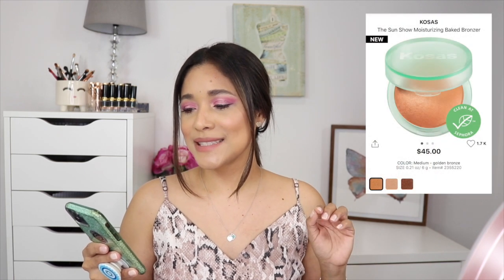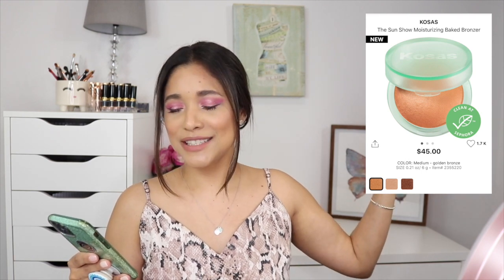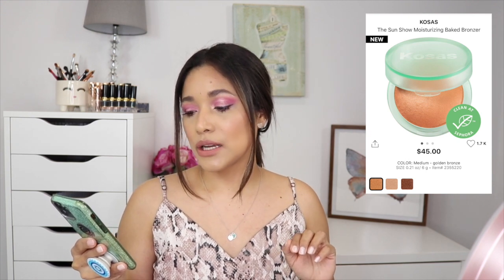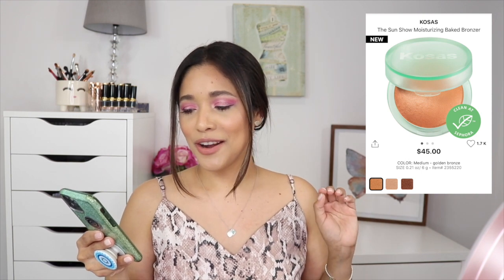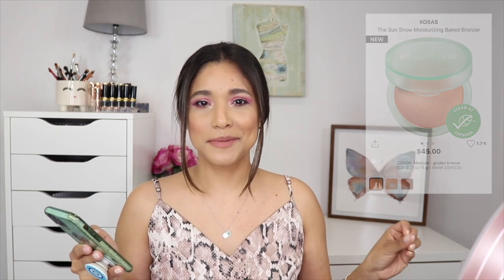Another new product is by Cosas — the Sun Glows Moisturizing Baked Bronzer. The packaging in mint green is just everything. I'm picking up the shade Medium, described as a golden bronze. It's a moisturizing bronzer baked with shea butter for an effortless one-step sculpting, highlighting, and color effect for the whole face. It's a clean product at Sephora and super intriguing — I'm picking this up 100%.